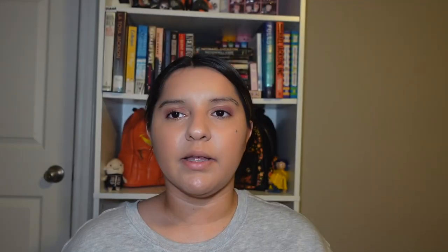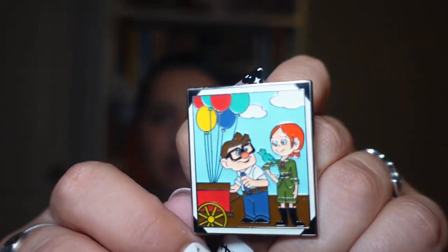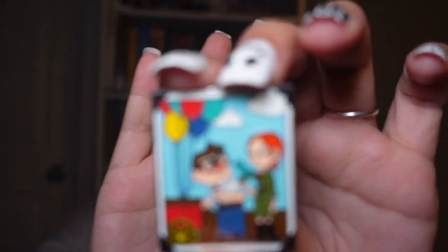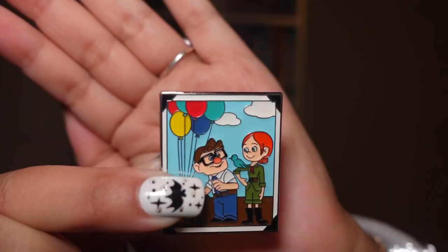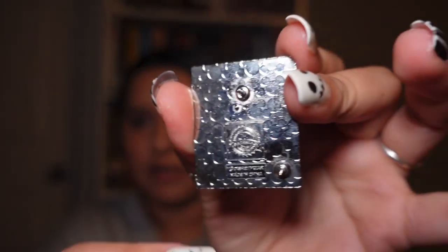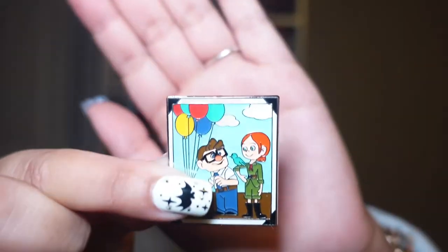The person I purchased these pins from made this pin, which is a fantasy pin. It's really cute because I love Carl and Ellie — they're one of my favorites. It's a little picture frame of them together. Looking at the back it says 'pin trading 2014,' but I'm not sure if this is a fantasy pin or a real Disney pin — if you know, drop it in the comments.